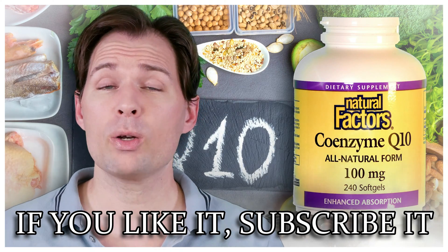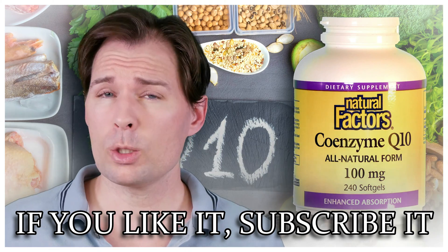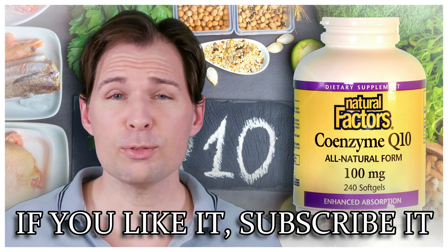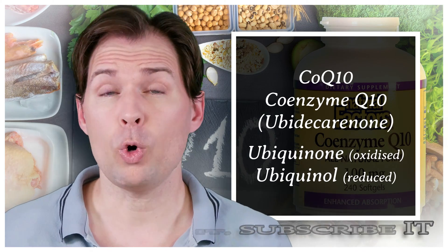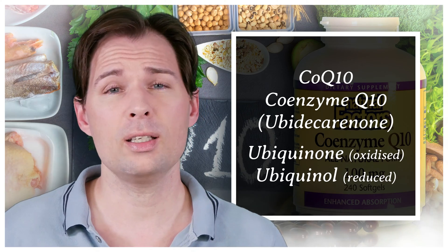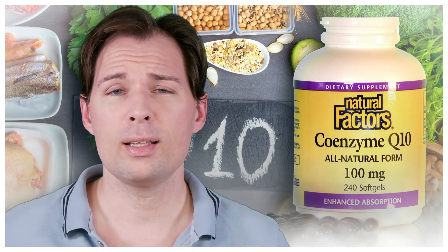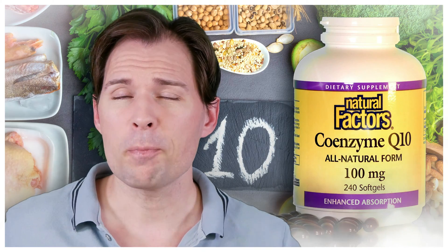Today we are going to talk about Q10, and we've spoken about it a little bit before. Specifically, we spoke about the two forms: there is the active form, which is the reduced form known as ubiquinol, and then there is ubiquinone, which is the oxidized form — that is when the body has basically used it.